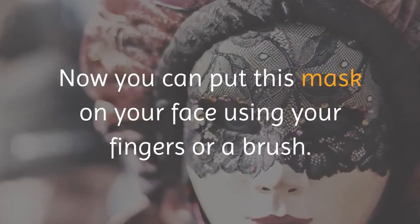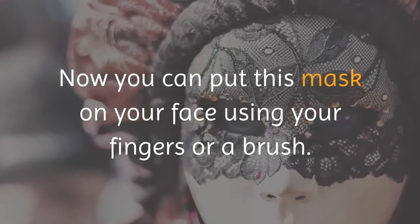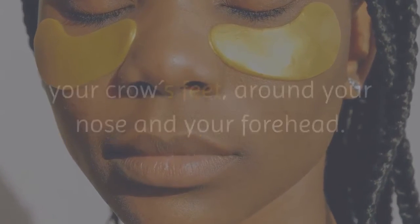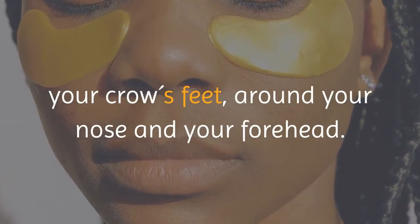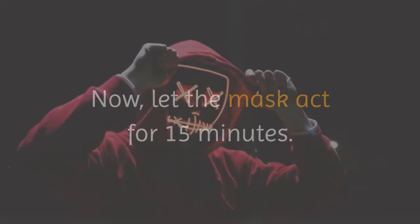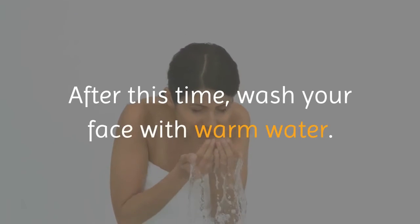Now you can put this mask on your face using your fingers or a brush. Apply to the areas that have more wrinkles, for example your crow's feet, around your nose, and your forehead. Let the mask act for 15 minutes. After this time, wash your face with warm water.